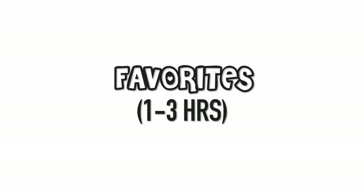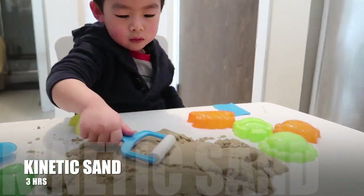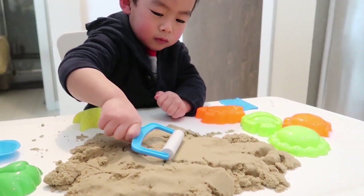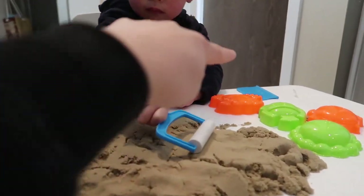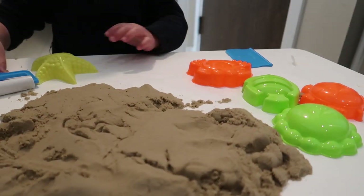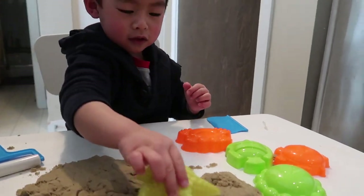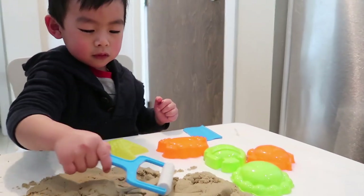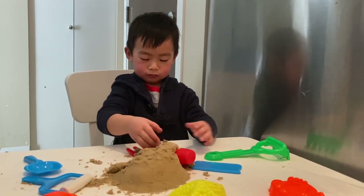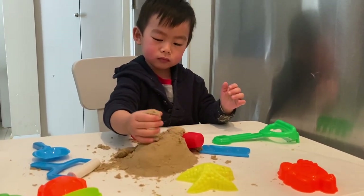For the first part, I'll start with Brandon's favorite — he can play with this for one to three hours. This is kinetic sand and I got it from the dollar store. The box looks like this but when you open it up it's only four bucks, not too bad. It comes with three blue tools, and I also have some extra sand toys. He can make shapes like sea stars and seahorses. An hour and a half later, it's still going strong!